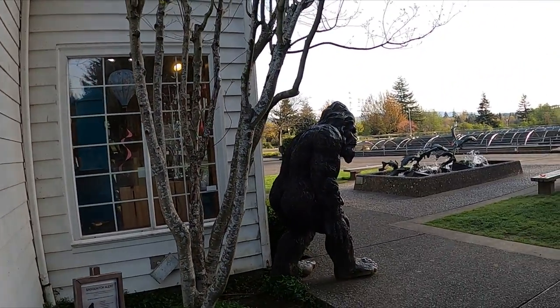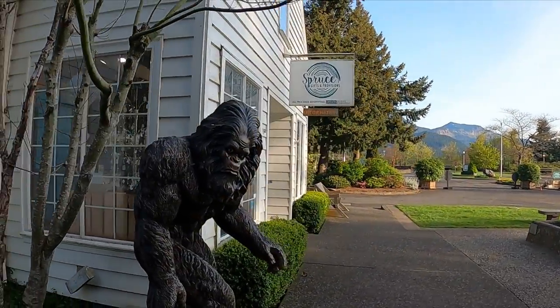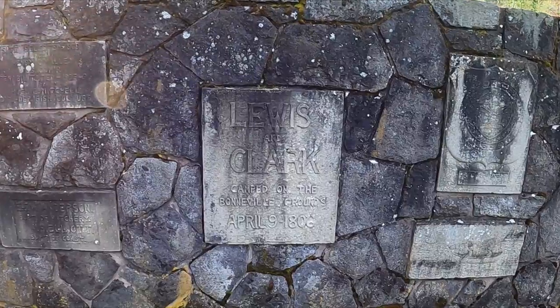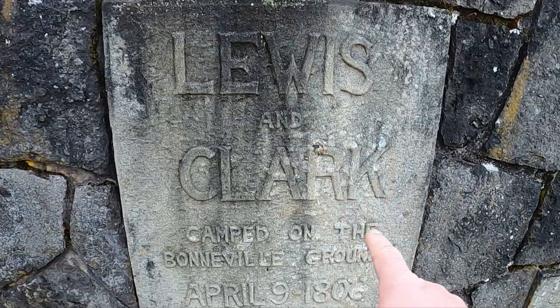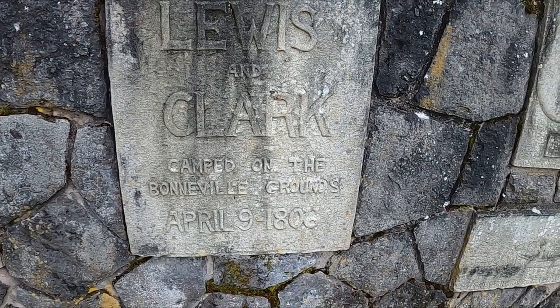Whoa, they weren't whistling Dixie — frozen in time. I think they need to do a little cleaning on these. I'm going to read it: Lewis and Clark camped on the Bonneville grounds April 9th, 1806.